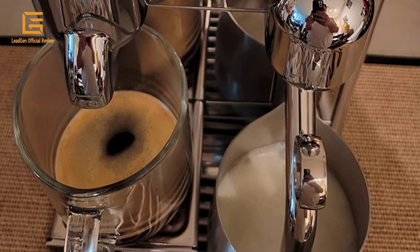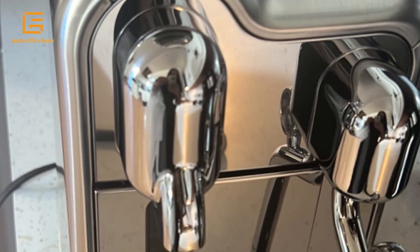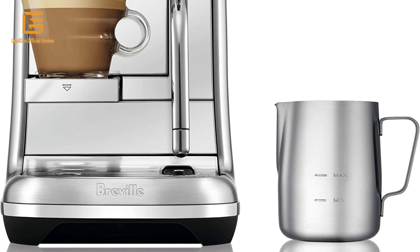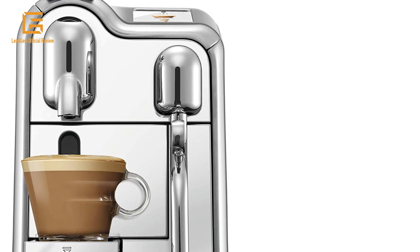Pour over ice to create your favorite iced coffee drinks. Brew barista-grade coffee with a large selection of different single-serve coffee and espresso beverage options at the touch of a button, such as espresso, cappuccino, and latte macchiatos, depending on your coffee needs.